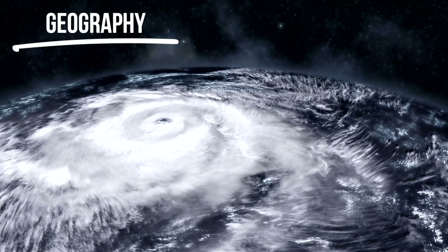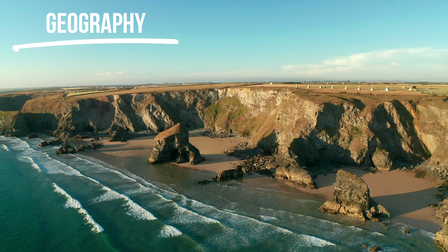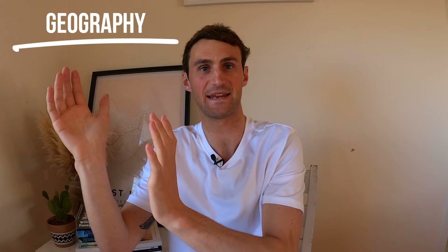Those huge storms out in the North Atlantic roll in toward the coast, and as they hit that continental shelf they are already slowing down before they hit the coast. Those swells then have to wrap around a really rugged coastline, so the waves are getting diluted from the continental shelf and then getting diluted again depending on which beach they have to bend into.